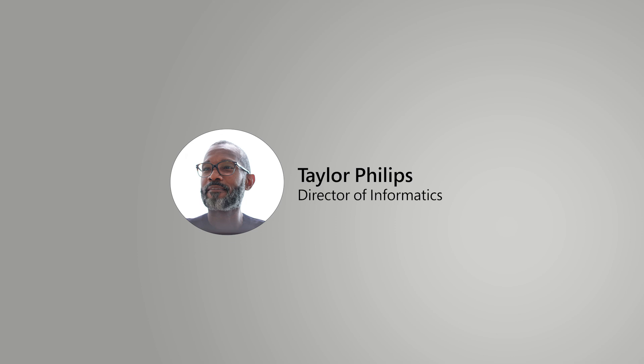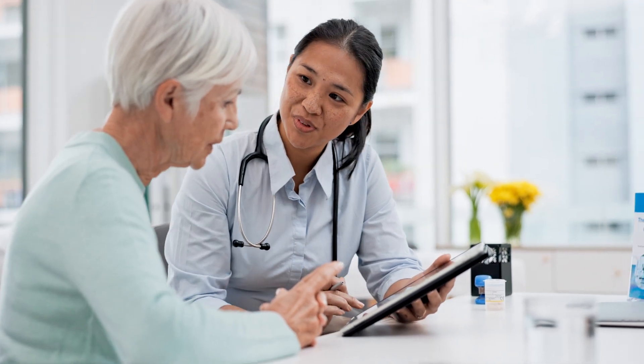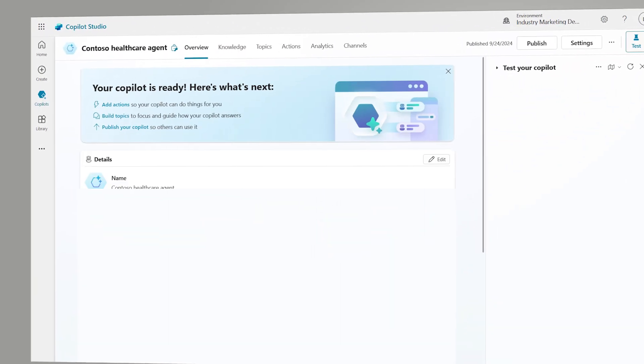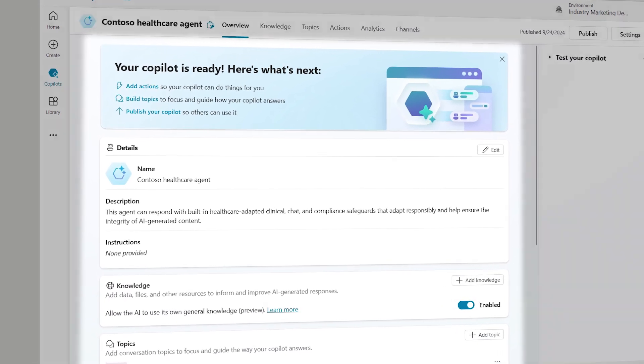Taylor, a director of informatics, oversees his organization's IT systems and is improving how patients and staff engage with the Copilot experience. He works within Microsoft Copilot Studio, a low-code tool for creating and maintaining AI-powered conversational interfaces based on large language models.